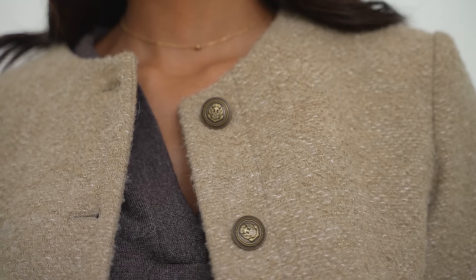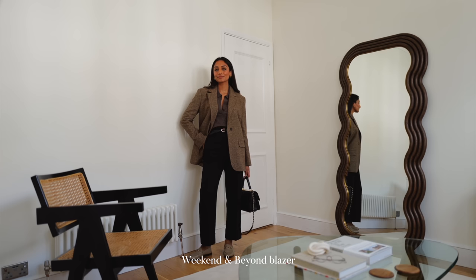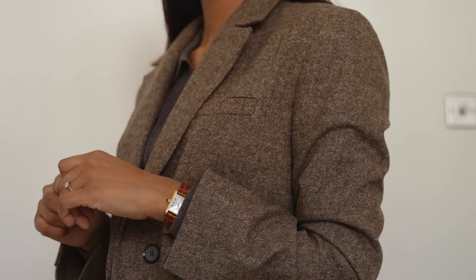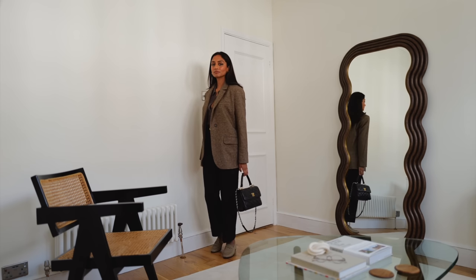It looks super sophisticated, just the same as a blazer does. I love this blazer — it's from Weekend and Beyond and it's just so timeless and classic. As soon as I put it on I immediately feel put together and elegant, and that's exactly what I want when it comes to getting dressed in the morning.